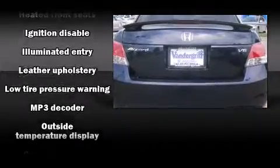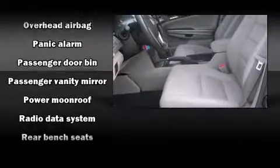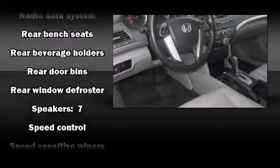Honda also prioritized safety and security with features such as traction control, brake assist, and four-wheel disc brakes with ABS. Electronic stability control ensures solid grip atop the road surface, no matter how challenging the driving conditions.